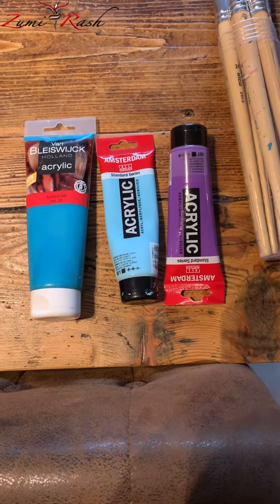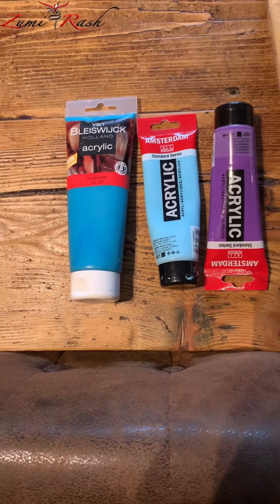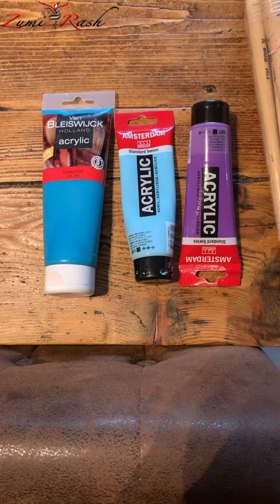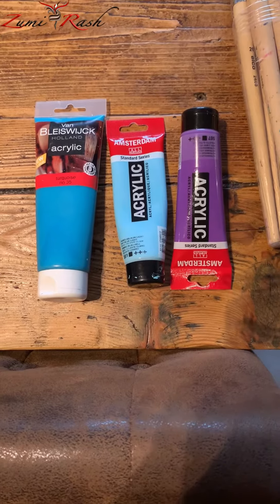Amsterdam quality is better I think, and it's of course a bit more expensive. You can buy it only in professional shops.